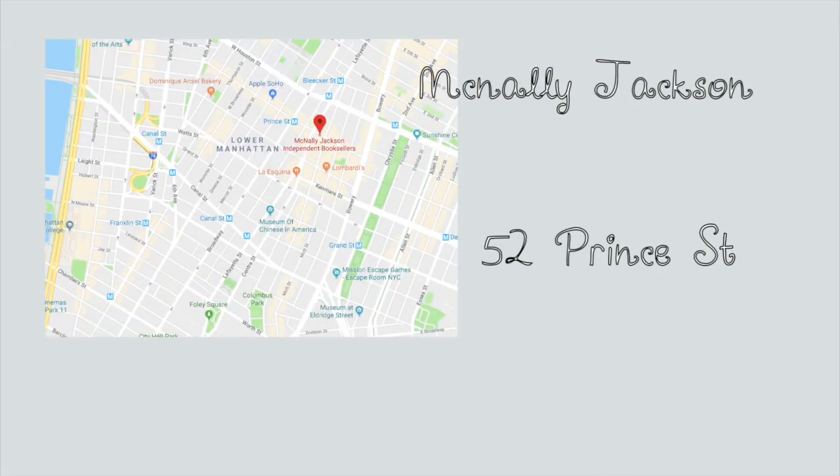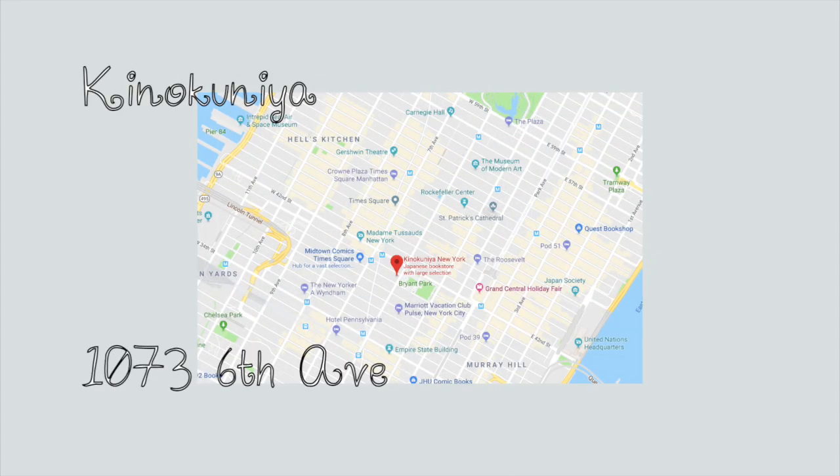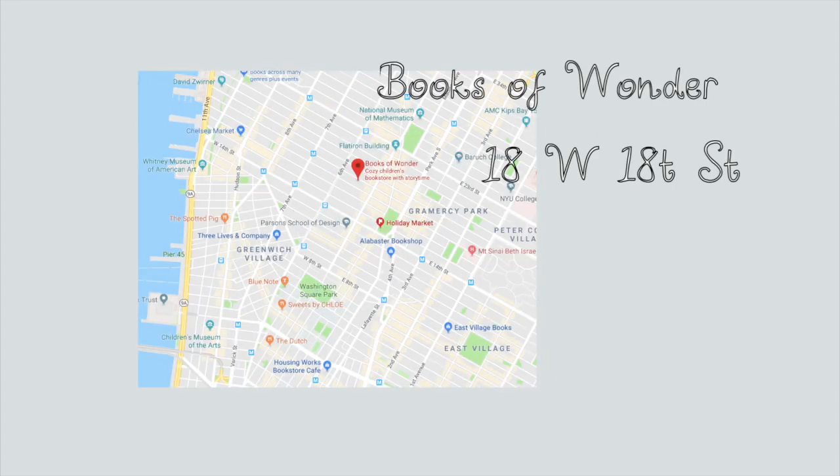So those are four of my favorite bookstores in New York City. Keep your eyes out for the haul from this trip, because I'm going to haul the books I bought in a different video. I hope you have a lovely day, or night, or afternoon, wherever you are, and I will see you in my next video.